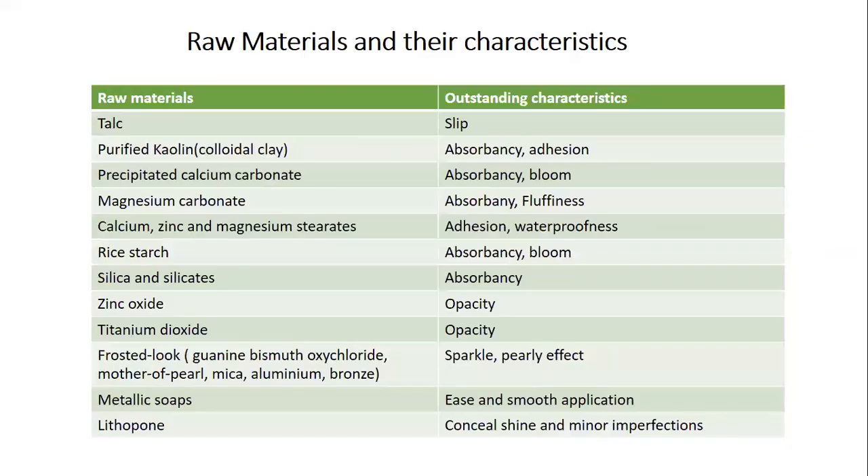The role of raw materials: talc provides slip; kaolin provides absorbency and adhesion; calcium carbonate provides absorbency and bloom; magnesium carbonate provides absorbency and fluffiness; calcium, zinc, and magnesium stearates provide adhesion and waterproofness; rice starch gives absorbency and bloom; silica and silicates provide absorbency; zinc oxide provides opacity; titanium dioxide provides opacity and glossiness; frosted materials give a sparkle or pearly effect; metallic soaps ease smooth application; and lithopone conceals shine and minor imperfections.